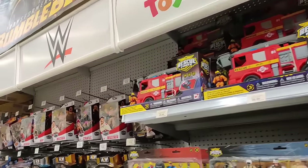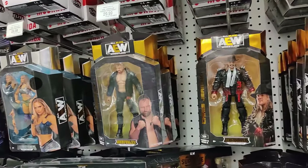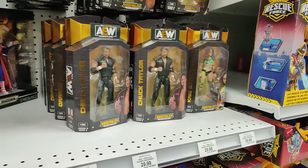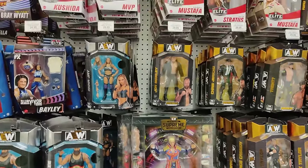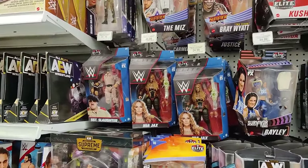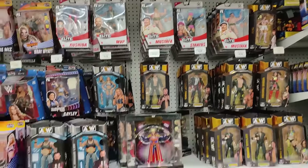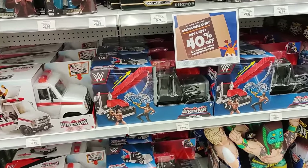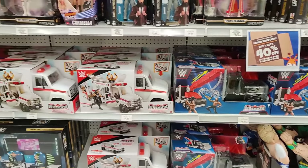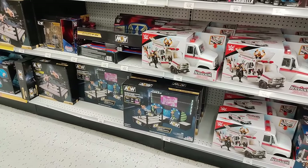We got the WWE AEW section. John Moxley, Chris Jericho, Trent, Hiko Rishida, Chris Strathlander, Chuck Taylor. We got the Supreme Collection with Cody Rhodes. Everything's buy one get one 40% off — now's the time to start collecting if you guys are interested. We got the Elite Collection with Nia Jax, Sgt. Slaughter, The Miz, Bray Wyatt, Kushida, MVP. We've got that crazy Rampage rig, Slambulance, and the AEW ring with entrance stage.